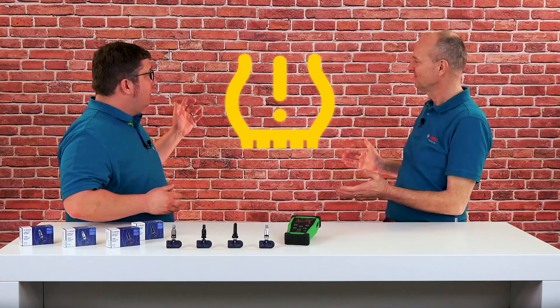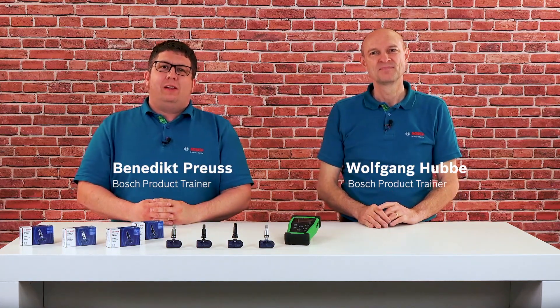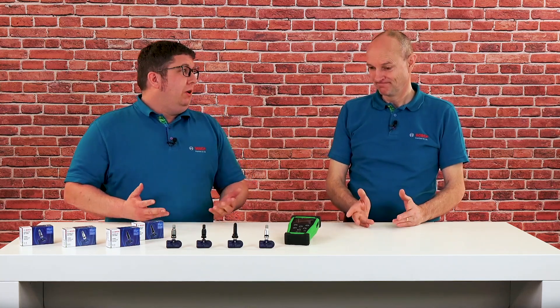If this error message occurs, you probably already know what the cause could be. Most probably the vehicle is losing tire pressure due to some damage. But there are many other reasons to light up this warning light. Besides a real loss of pressure, the cause could also be a damaged tire pressure monitoring sensor or a dead battery.